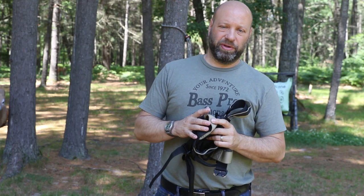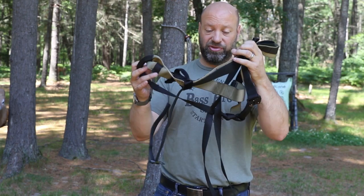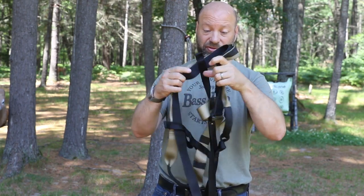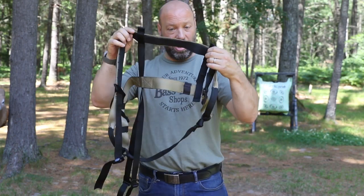Hey guys, welcome to the Traditional Bowhunting and Wilderness Podcast. This is Jason Samkowiak. Today we're going to be talking about this awesome thing we have right here. This is a saddle — a custom-made, handmade hunting saddle that is absolutely amazing.